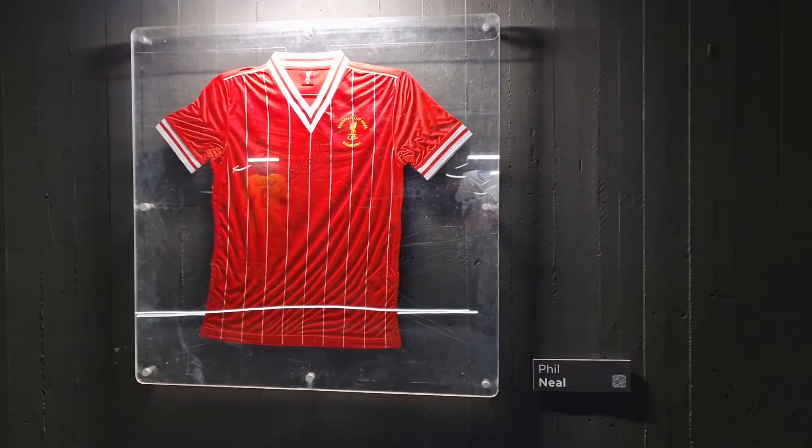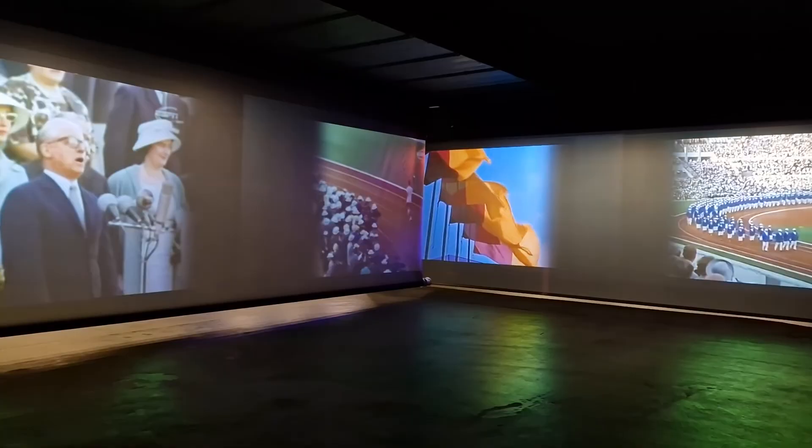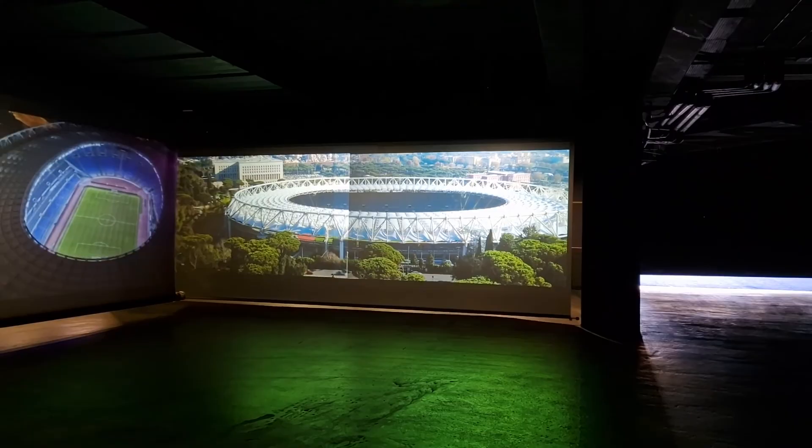You'll then arrive at a video presentation board that will show you a short video of what events have actually happened here — from the Olympics to athletics, concerts, and obviously football and rugby matches.